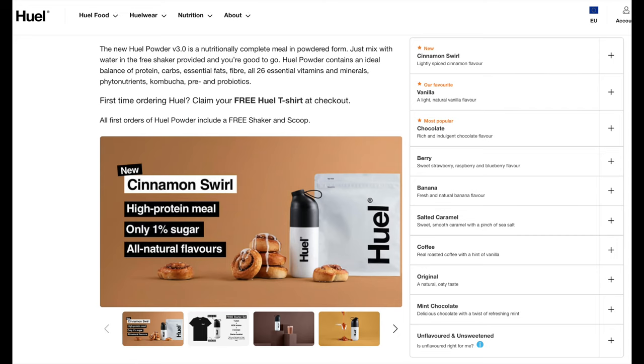This brings me to my next point: I think it tastes really good. This is super subjective, but I've tried a couple of flavors and I think all of them are pretty good — some of them are actually really delicious. The available flavors vary, but for the regular Huel powder there's cinnamon swirl, vanilla, chocolate, berry, banana, salted caramel, coffee, original, mint chocolate, and unflavored and unsweetened.